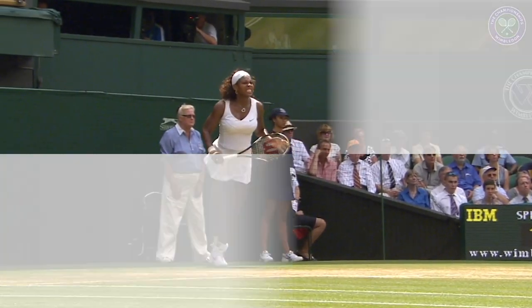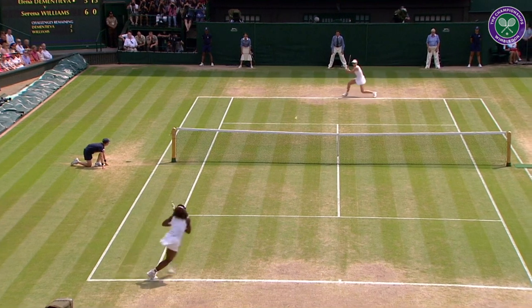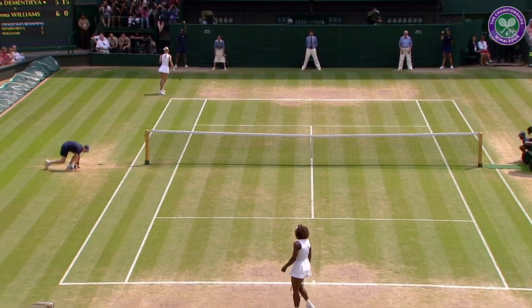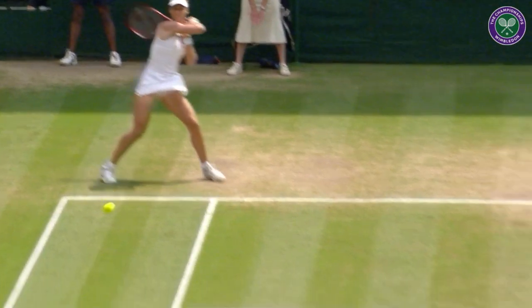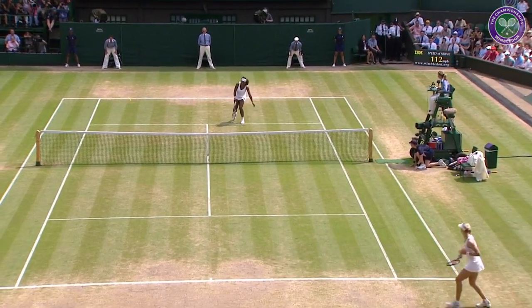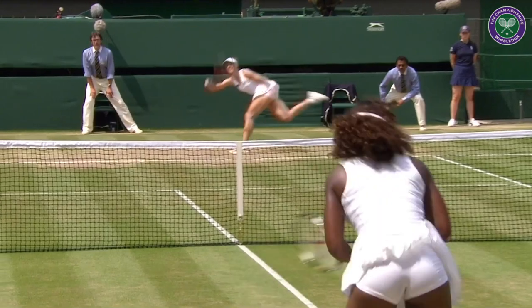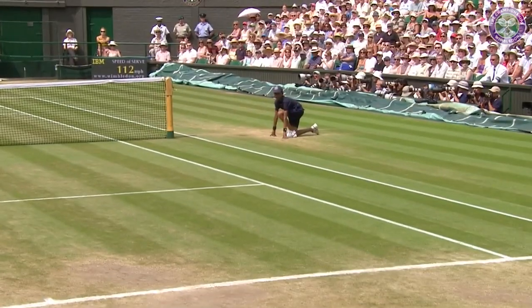I think she could have made a stab at this but chose to let it go. I think she's going to make a move here in the second set. That's painful for Serena to see that ball going back at her quicker than the way that she sent it.